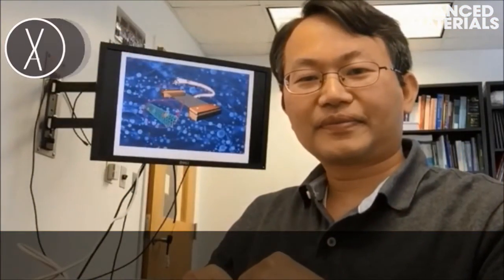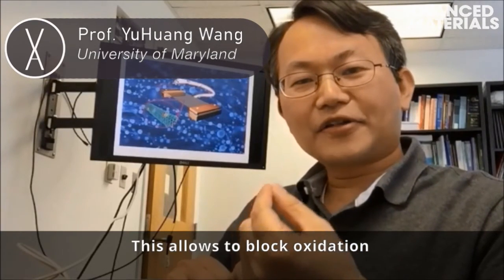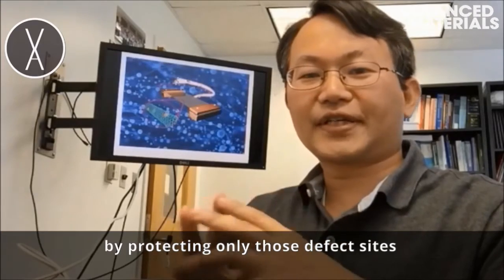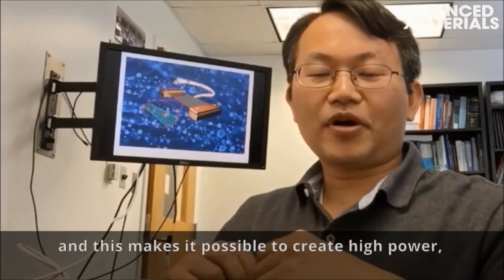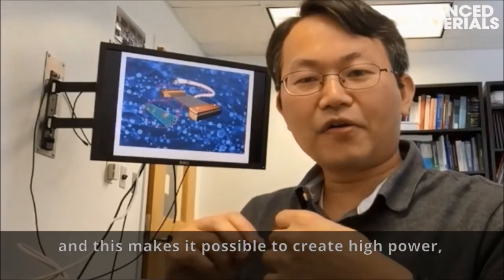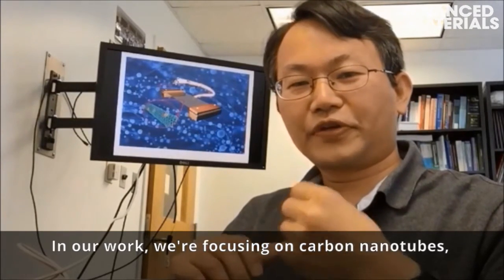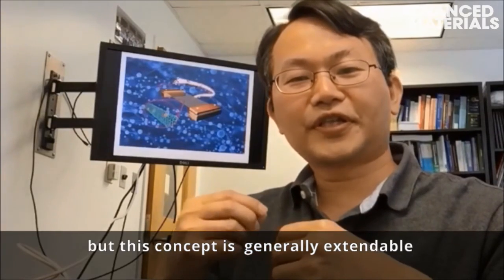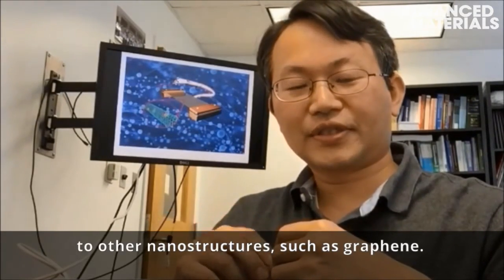So, why is this important? This allows blocking oxidation at particularly those defect sites, and this makes it possible to create high-power thin-film thermo-acoustic devices. In this work, the focus is on carbon nanotubes, but this concept is generally extendable to other nanomaterials such as graphene.